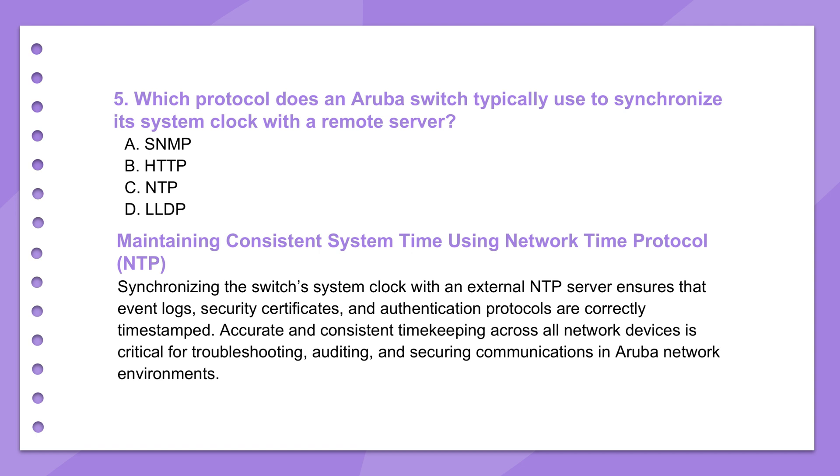Moving on to something that sounds basic but is vital: keeping time accurately across all devices. Aruba switches use NTP — the Network Time Protocol — to synchronize the switch's internal clock with external, reliable time servers. These servers are often hierarchical, with stratum levels indicating accuracy.